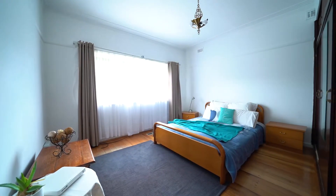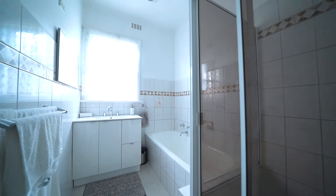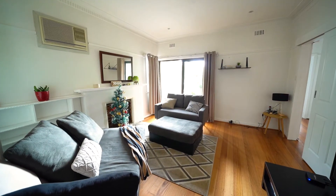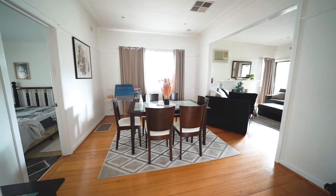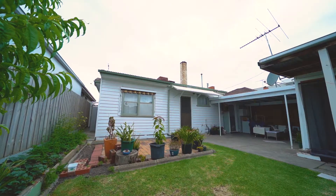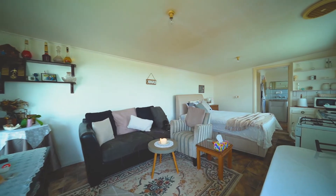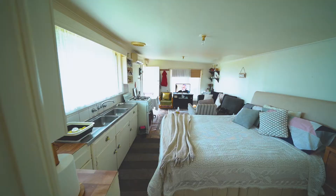This home has three great bedrooms, lounge, dining, kitchen meals area, central bathroom, and a great backyard — again fully established and green. There's also a fully self-contained one-bedroom bungalow at the rear with its own kitchen and bathroom.